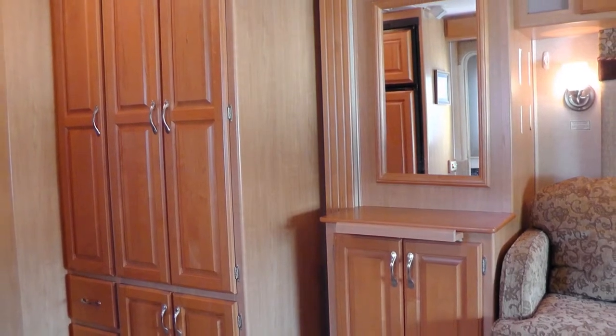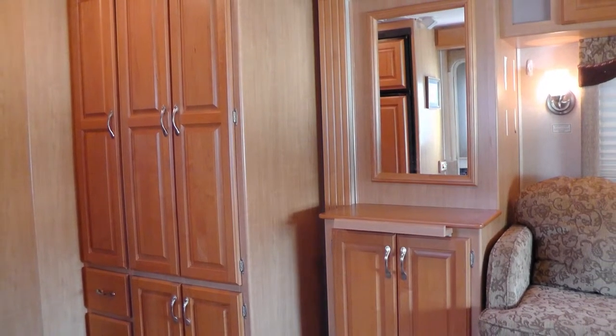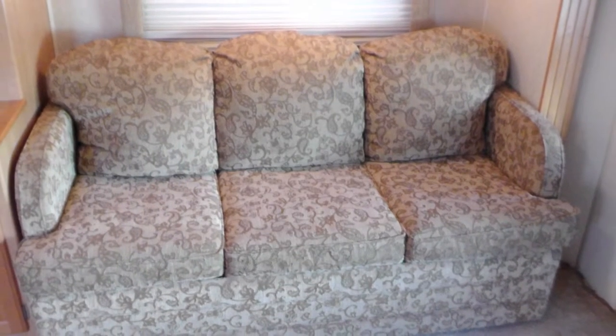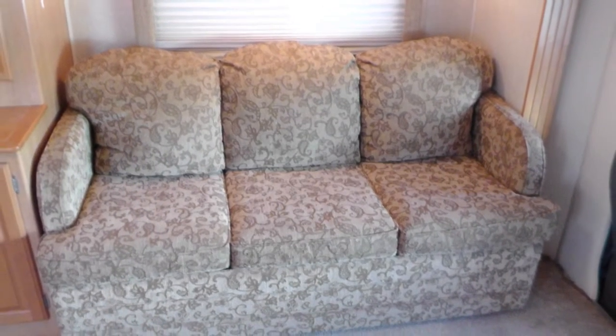Designed with comfort in mind, you'll find generous amounts of storage in the spacious closet with elegant raised panel doors. When it's time to get some rest for the next day's adventure, open up the convertible sofa bed and get cozy.